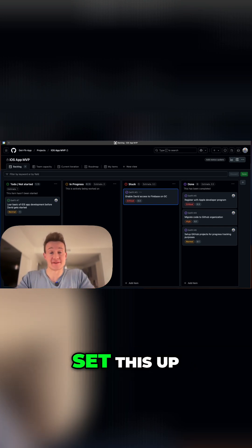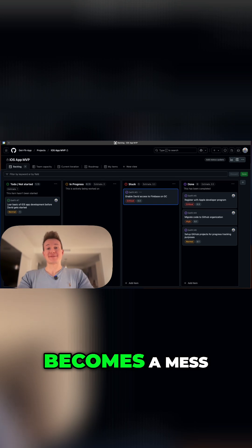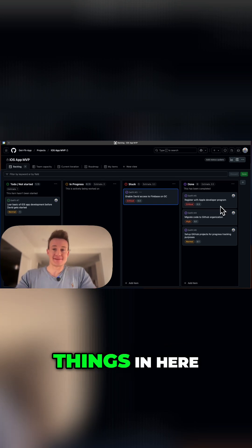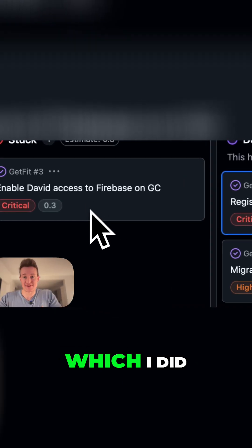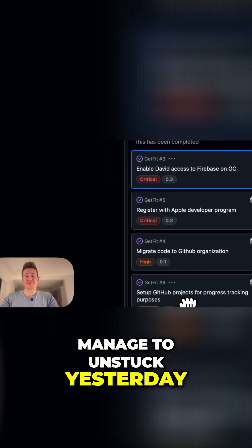Therefore, you should always set this up ahead of time, because once it becomes a mess, it's hard to fix it. I have some things in here, such as registering with the Apple developer program or enabling David to access Firebase, which I did manage to unstick yesterday.